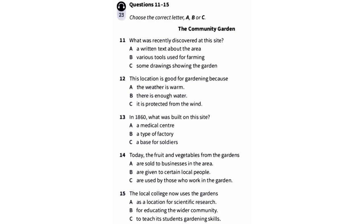First, you have some time to look at questions 11 to 15. Now listen carefully and answer questions 11 to 15. Good morning everyone and welcome to this open day at the community garden.